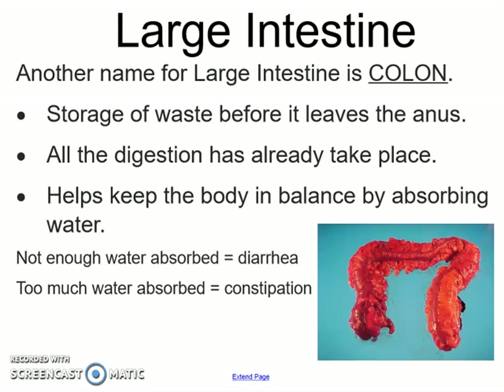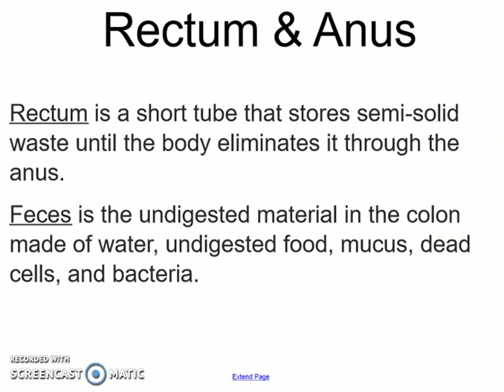The last two are your rectum and anus. The rectum is just a short tube that stores semi-solid waste until your body eliminates it. What we call feces is the undigested material in your colon — it's made up of water, undigested food, mucus, dead cells, and bacteria — and your body gets rid of all of those things through that solid waste.